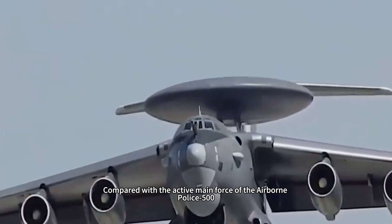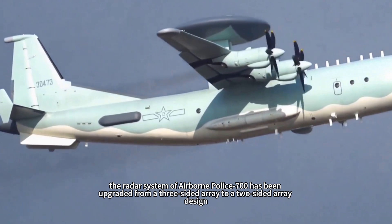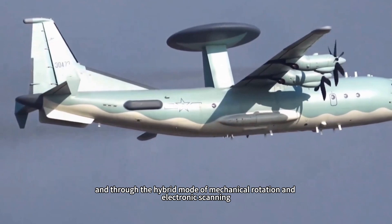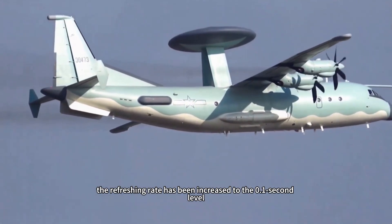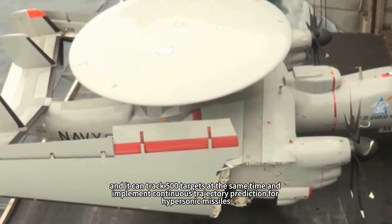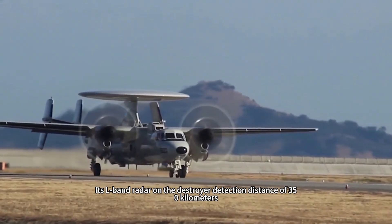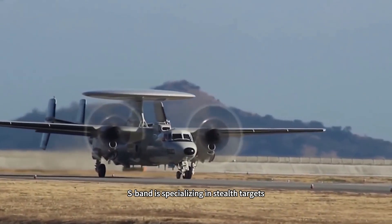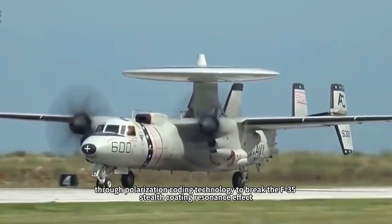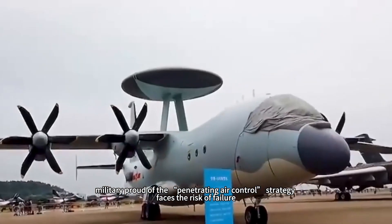Compared with the active Air Marshal 500, the radar system of the Air Marshal 700 has been upgraded from a three-sided array to a two-sided array design. Through a hybrid mode of mechanical rotation and electronic scanning, the refresh rate has been increased to the 0.1-second level, allowing simultaneous tracking of 500 targets and continuous trajectory prediction for hypersonic missiles. Its L-band radar has a destroyer detection distance of 350 kilometers, while the S-band specializes in stealth targets, using polarization coding technology to break the F-35 stealth coating's resonance effect, putting the U.S. military's 'penetrating air control' strategy at risk of failure.